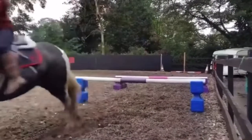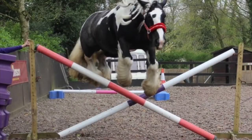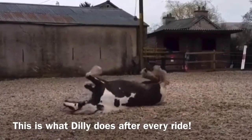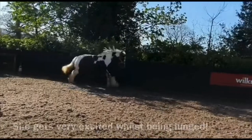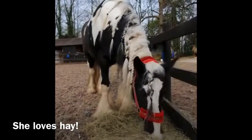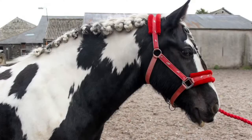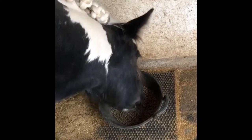Dilly also really likes jumping, so we are going to go try it in the field. After we've had some fun, we'll put her back in the stable and let her have some tea.